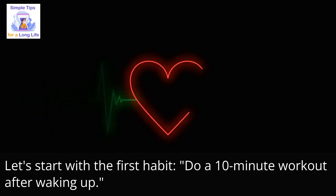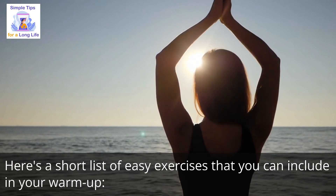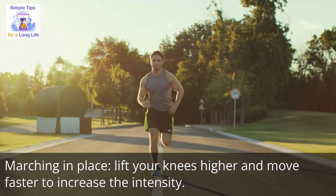Let's start with the first habit: do a 10-minute workout after waking up. Here is a short list of easy exercises you can include in your warm-up. Number 1: marching in place — lift your knees higher and move faster to increase the intensity.